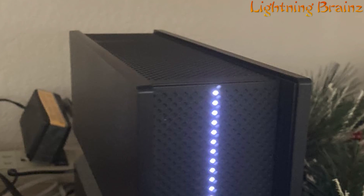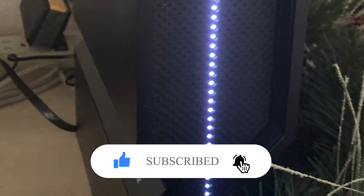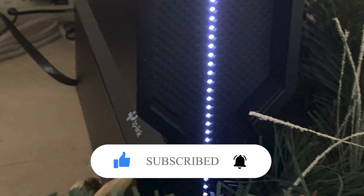If you have any questions or suggestions, please comment down below. Also, don't forget to like and subscribe to receive notifications of our latest videos. Thanks for watching.